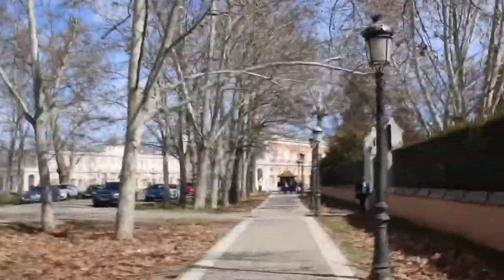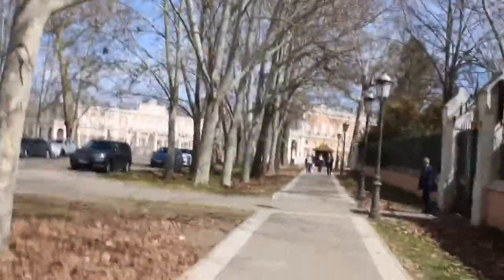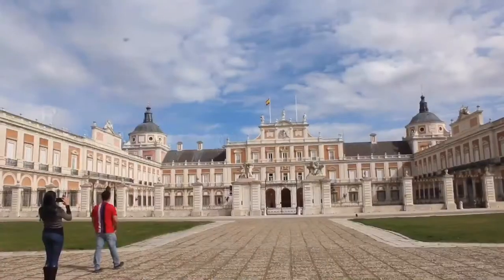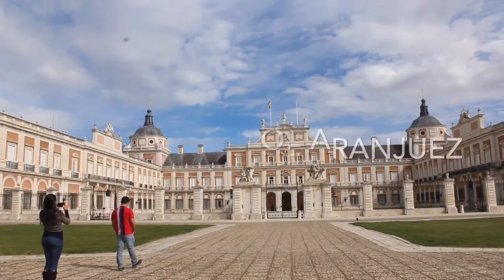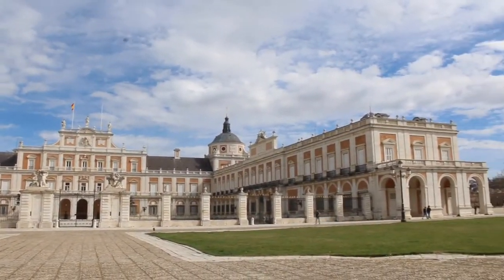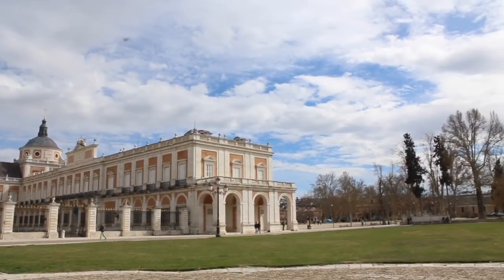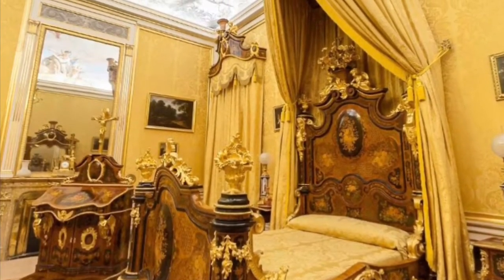The Royal Palace of Aranjuez is a 15-minute walk from the train station. We are here at the Royal Palace of Aranjuez — the most famous site, which has served as a residence of kings and queens.